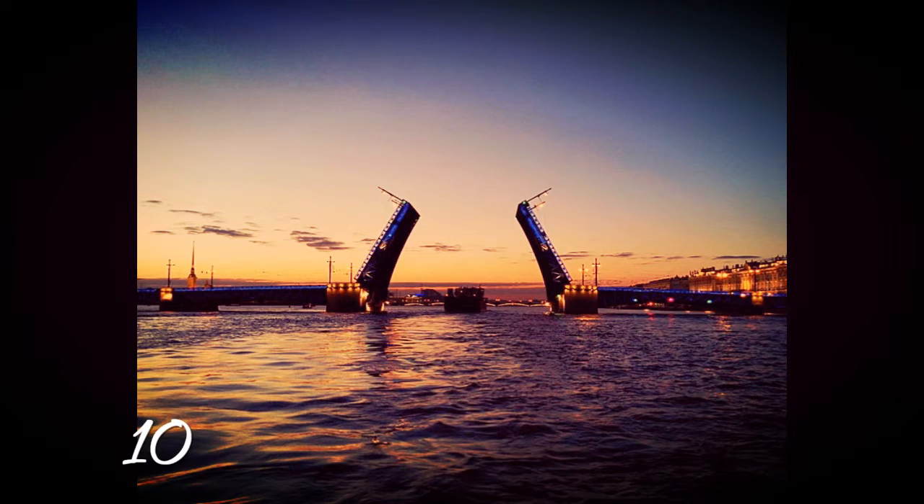Almost and not entirely, since at every moment at least one bridge stays connected to allow passage for emergency vehicles. In the picture, the Palace Bridge, a bascule bridge in St. Petersburg.